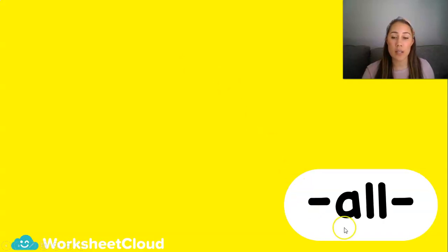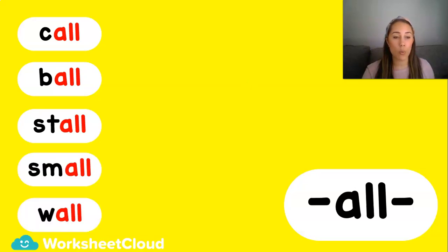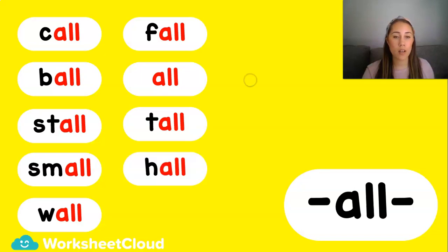This is a sound that has A-L-L, with a double L on the end. This can be a word all on its own, and we can put letters in front of this sound to make new words: call, ball, stall, small, wall, fall, all, tall, hall. Let's look at some words we might not know. A stall is like a mini shop where you can sell something — for example, if you have an entrepreneur's day at your school, you would have a stall. A hall is a building at your school where you could have an assembly or some concerts.